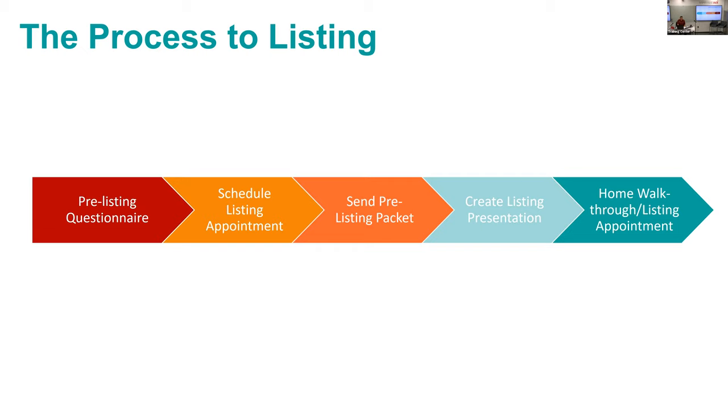There are a few steps to convert a lead to a listing. There's a pre-listing questionnaire where you ask the potential seller questions to determine their expectations, motivations, and how soon they want to sell. Then you schedule a listing appointment and send a pre-listing packet, then create a listing presentation. These structures are guidelines — it's not always the same. For example, if they're already ready to list right now, you still want to make sure you don't forget to sell your value.